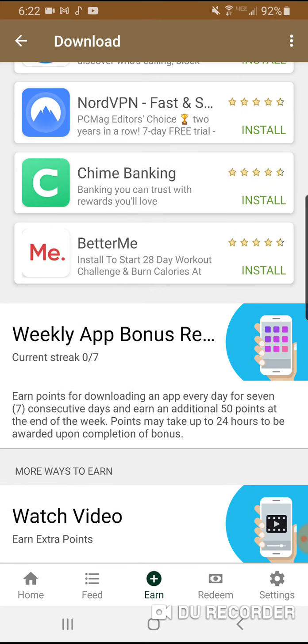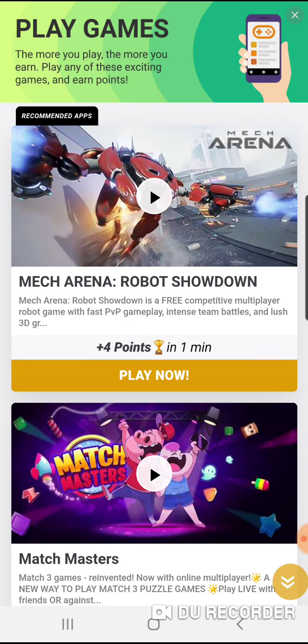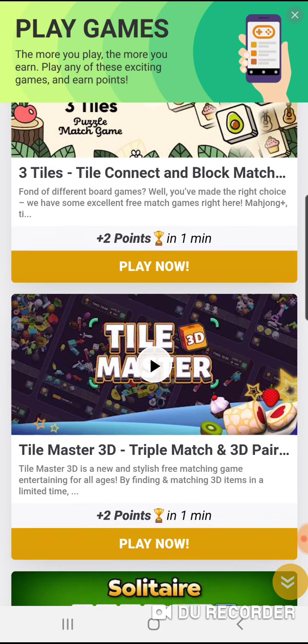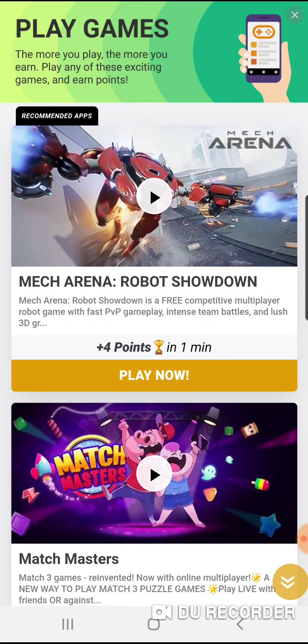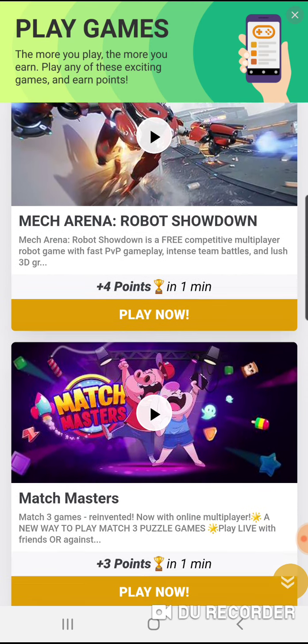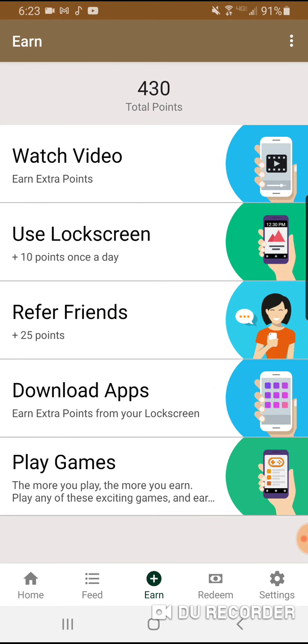Sometimes it takes a while for your points to collect after downloading an app, but it does say points may take up to 24 hours to be awarded, so just be patient. It's legit. You can also play games — downloading apps and playing games earns you points per minute, depending on what they have available.